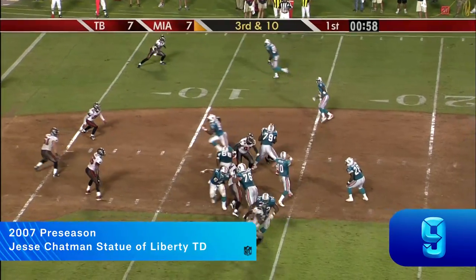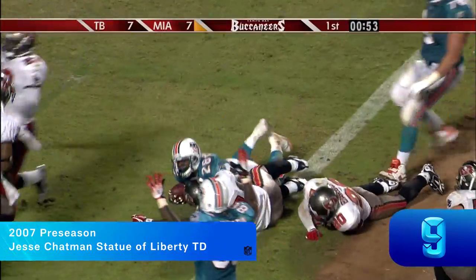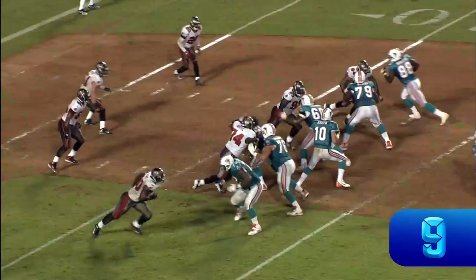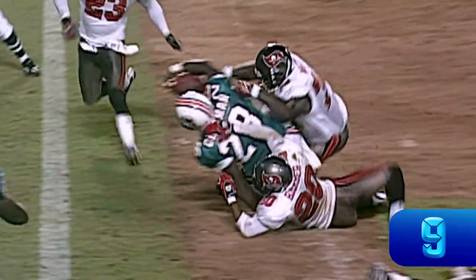Jesse Chapman in at running back. Inside handoff, and that's a touchdown. Watch the sleight of hand — hands it behind his back to his running back. A statue of liberty.